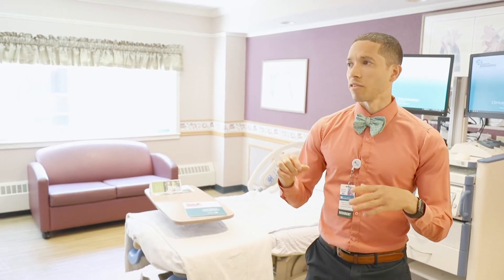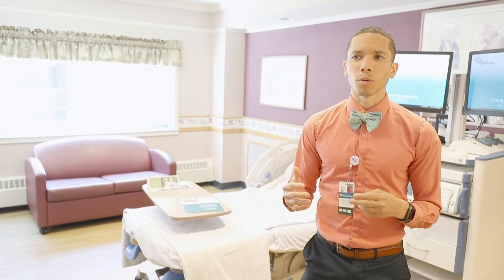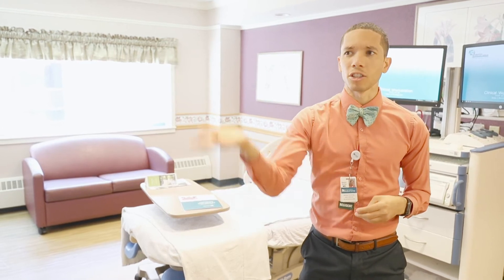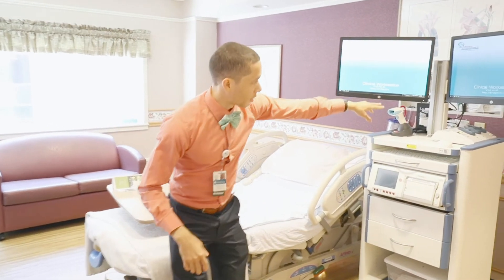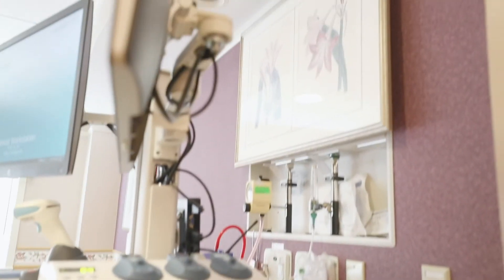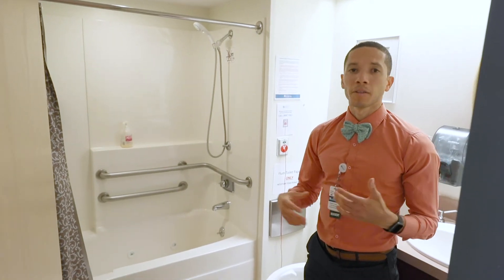The room is designed to sort of create a home environment as opposed to a very medicalized place, and actually some of these pictures raise up to reveal all the other equipment that we have behind them — which is actually pretty neat.